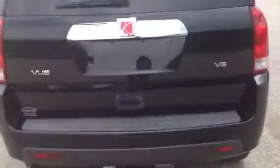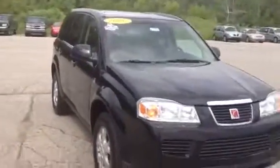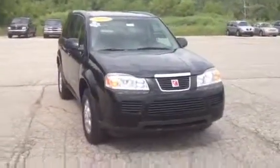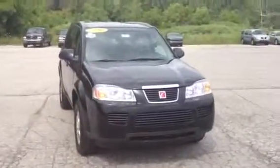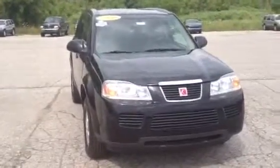You do have a trailer hitch back here. V6, so she has some get up and go. Nice looking vehicle. Again, Norm from Schaefer Chevrolet — this is our 2006 Saturn Vue, about 67,000 miles. You can reach us at 989-879-2211. Find us right here in the middle of Pinconning. Thank you.